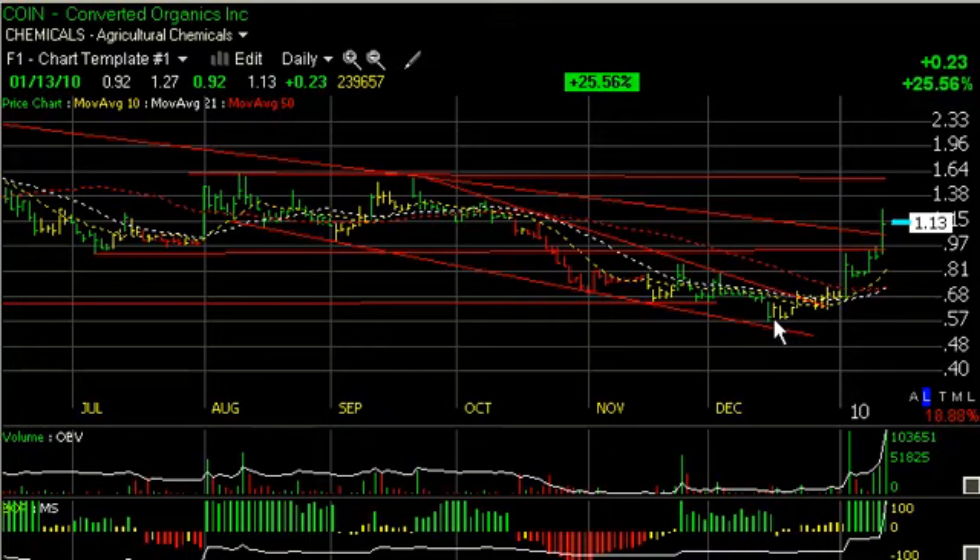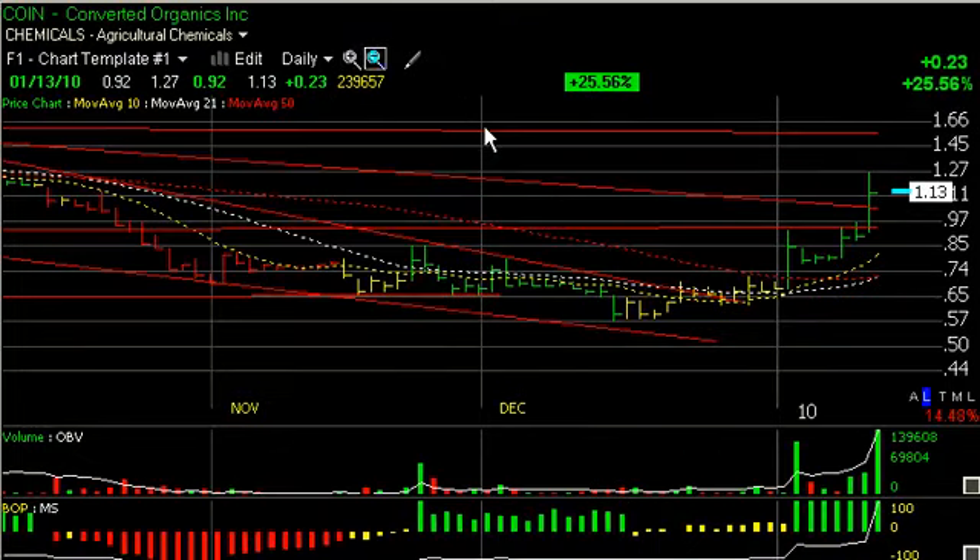The stock has recently run from $0.57 up to $1.27, more than doubling. Today in particular, nearly 24 million shares traded, breaking out above its lateral price resistance and declining tops line. Next target around $1.55 to $1.60 is doable if it gets across today's high of $1.27.